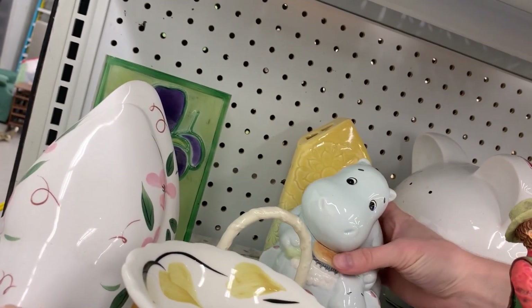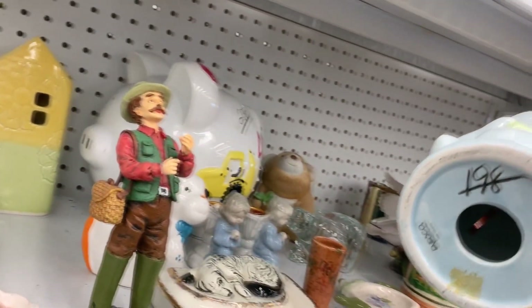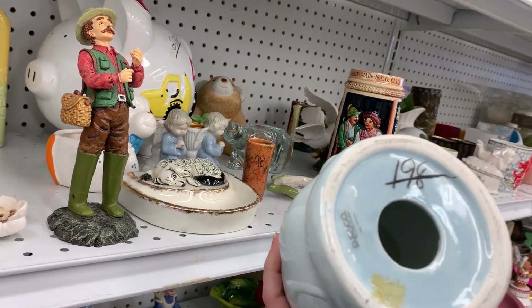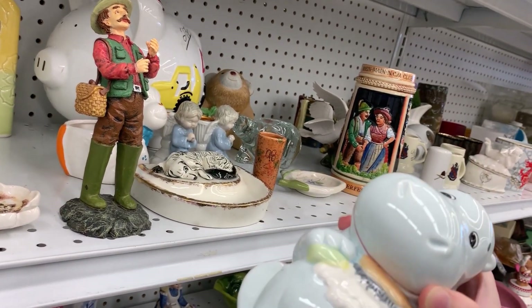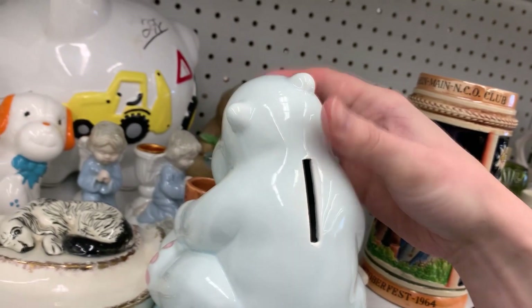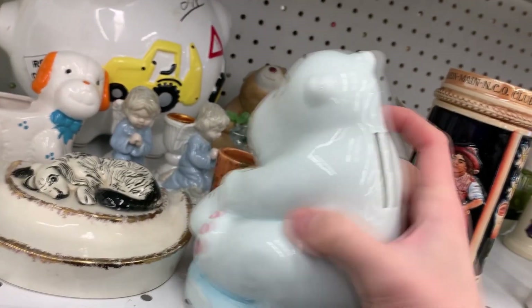For those of you who maybe don't know, I stream on Twitch about five days a week, and I am in love with hippos. I just found what I believe is a hippo coin bank from 1986. I don't have a plug for it, but I think I'm going to have to buy it. This is the first time I've found a hippo while thrifting.